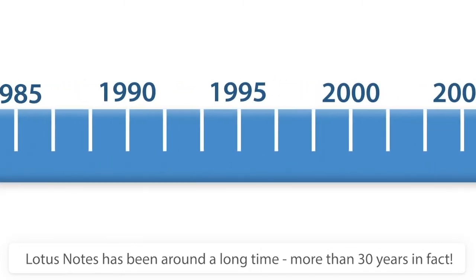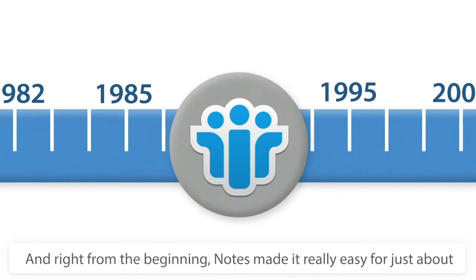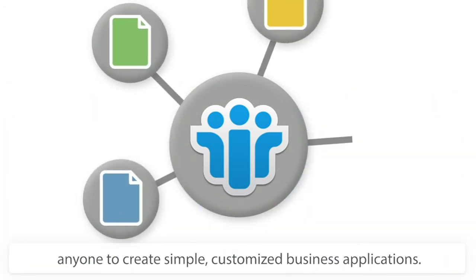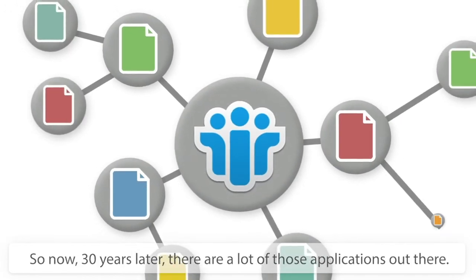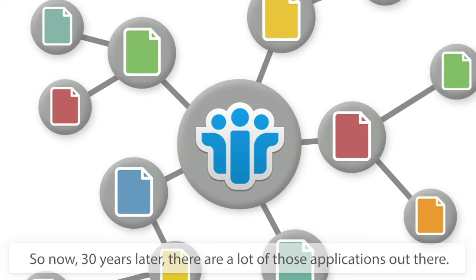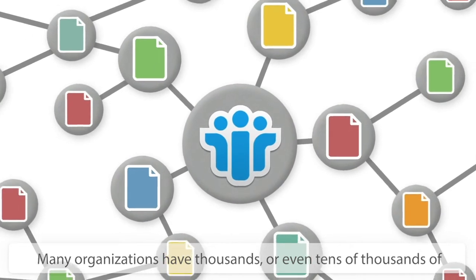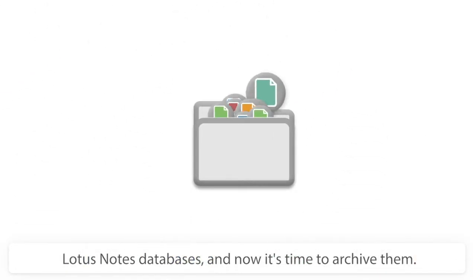Lotus Notes has been around a long time — more than 30 years in fact — and right from the beginning, Notes made it really easy for just about anyone to create simple, customized business applications. So now, 30 years later, there are a lot of those applications out there. Many organizations have thousands or even tens of thousands of Lotus Notes databases, and now it's time to archive them.